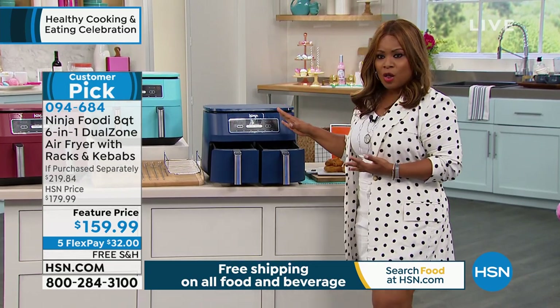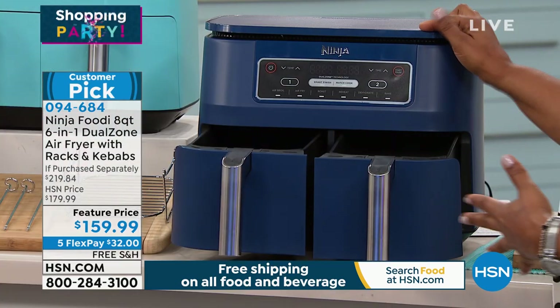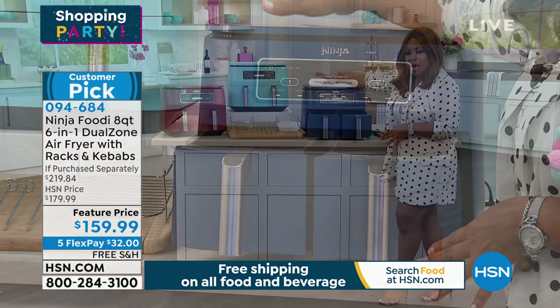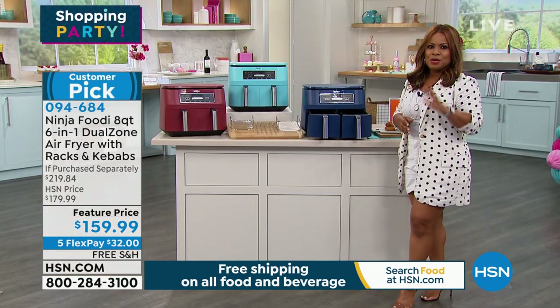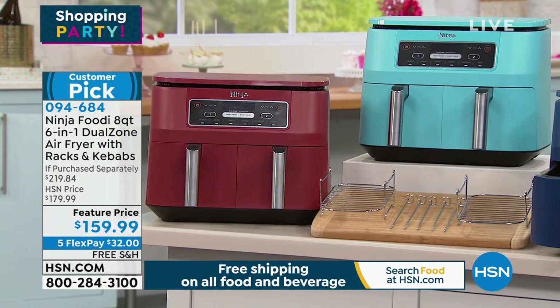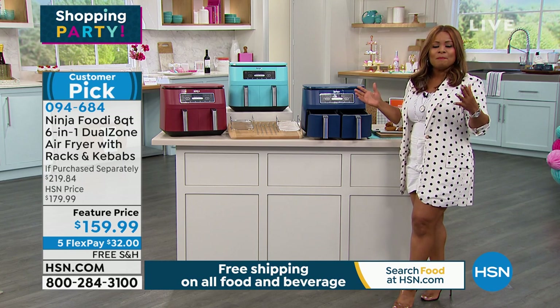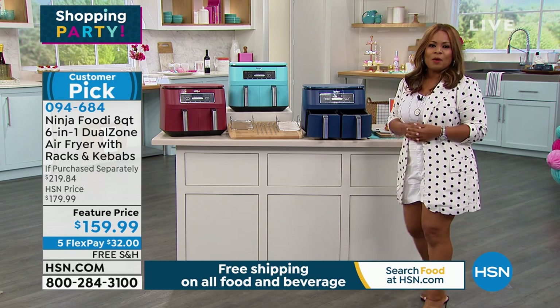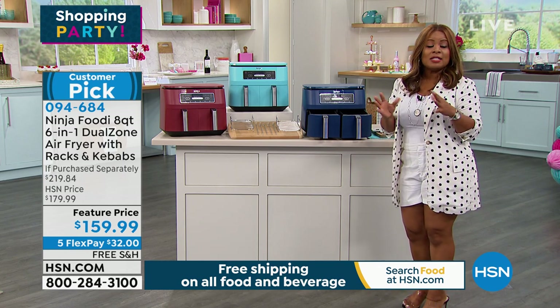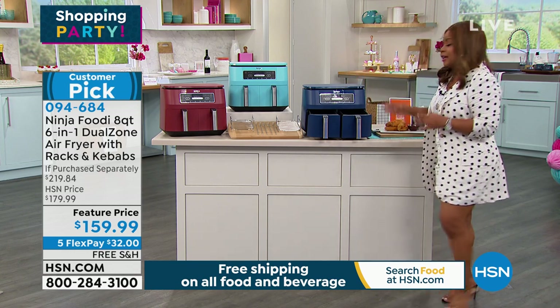We've got three beautiful colors. This navy is something that I think is so unique and special. The turquoise is that pretty pop, and of course, the red happens to be the number one accent color in kitchens across the country. If you'd like to order in advance, $159.99. And because of our big shopping party, we're sharing five flexible payments on some of our great products today. So $32 in free shipping and handling.